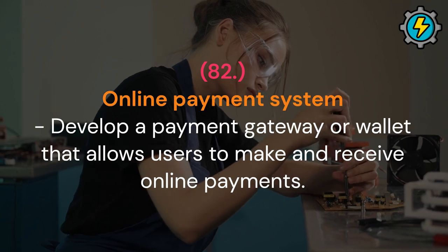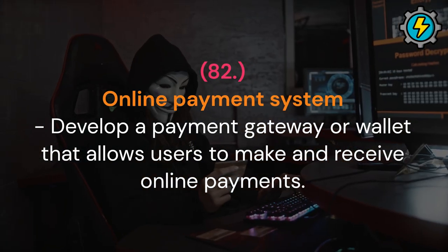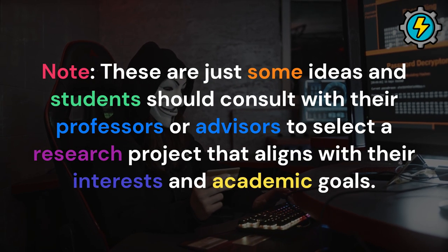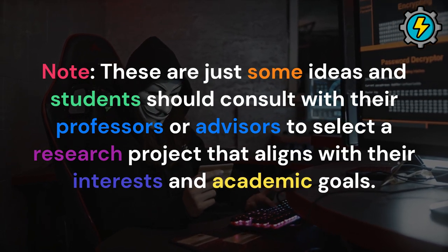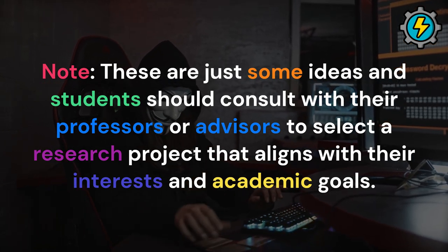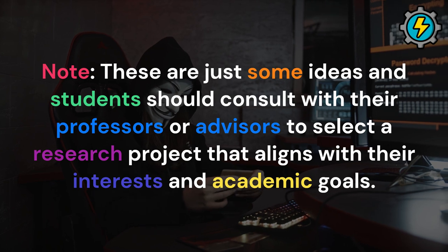Online payment system: develop a payment gateway or wallet that allows users to make and receive online payments. Note: these are just some ideas and students should consult with their professors or advisors to select a research project that aligns with their interests and academic goals.